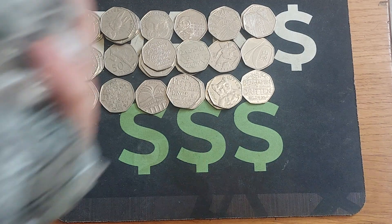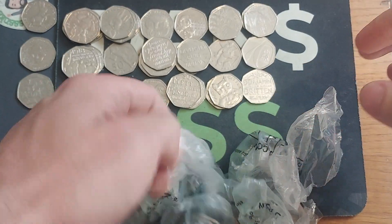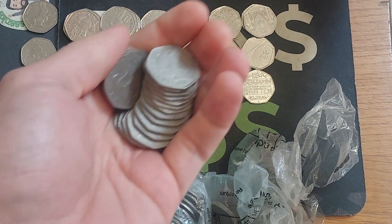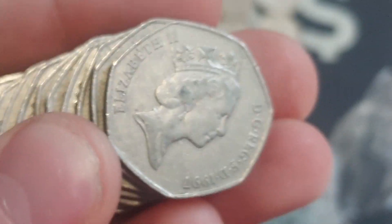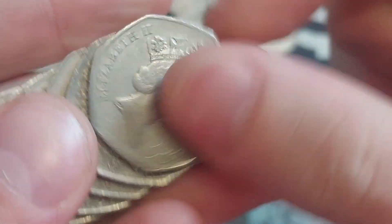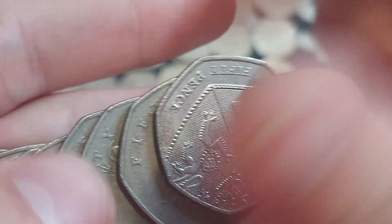Hi guys, Dan's Dollars here. A very good afternoon to you all — I hope you're all well at home. Here we go then with another coin hunt on the channel: 100 pounds of 50ps. For those of you new to the community, welcome to the Dan's Dollars channel. We are coin hunting in this video, looking through 250 50ps — 100 pounds in total — looking for any of those different commemorative backs out there in the wild.